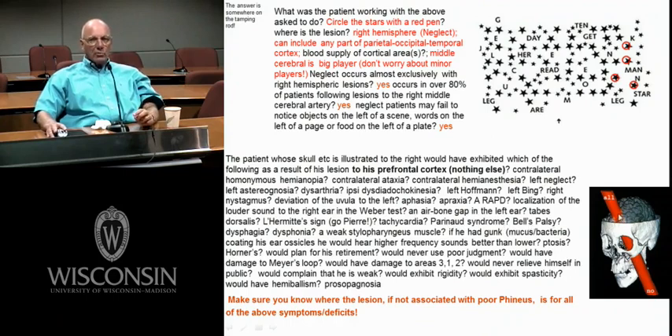Bell's palsy — no way could you get it from a prefrontal lesion. Bell's palsy has to be cranial nerve 7 in the periphery. You could get it from a tumor growing in the internal auditory meatus. Dysphagia is difficulty swallowing; dysphagia and dysphonia are both associated with nucleus ambiguus and cranial nerve 10 in the brainstem.